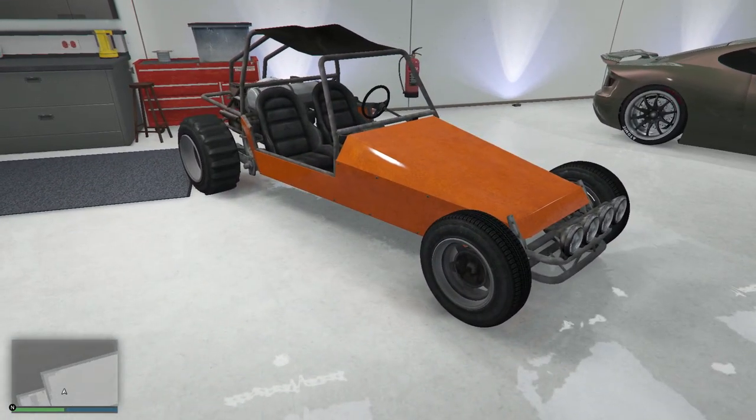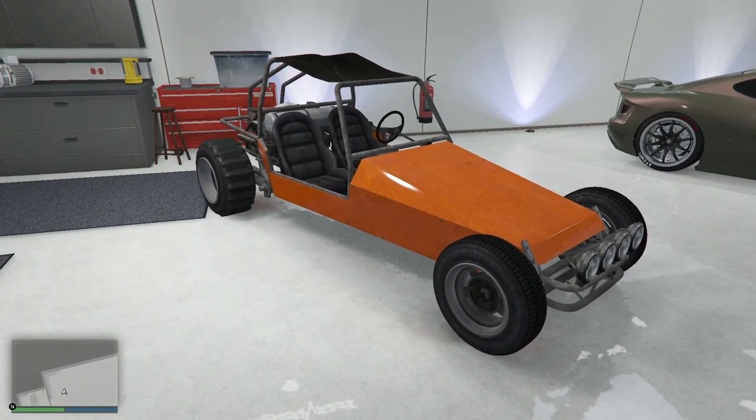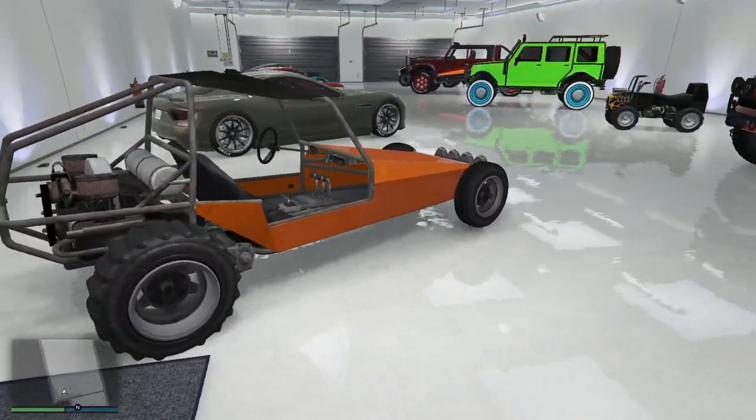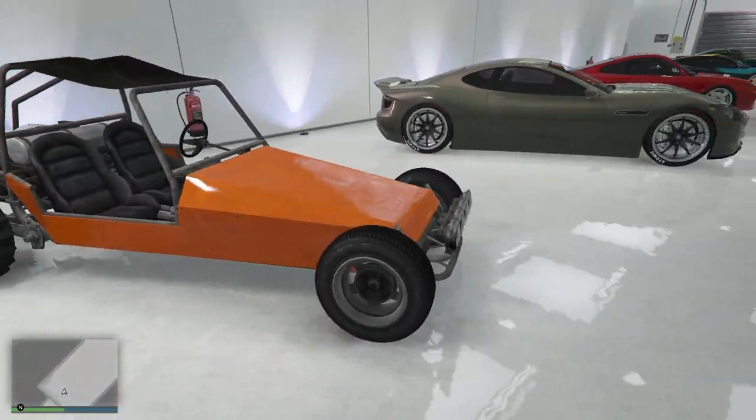This is the Doom Buggy I used to get the other Doom Buggy. It gave me that and I kept it. I want one with the body and one without. I like the orange. That's staying.